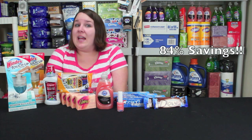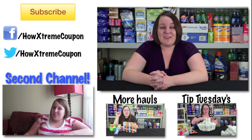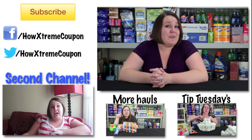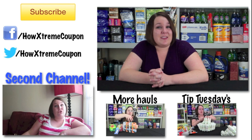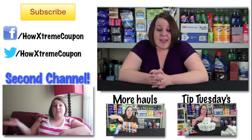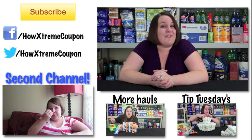Thanks so much for watching — you had 84% savings! Be sure to subscribe. I put out new coupon videos every Sunday, and be sure to comment below with any deals you may have got. Check out my links for CVS and Walgreens hauls I've had for this year.